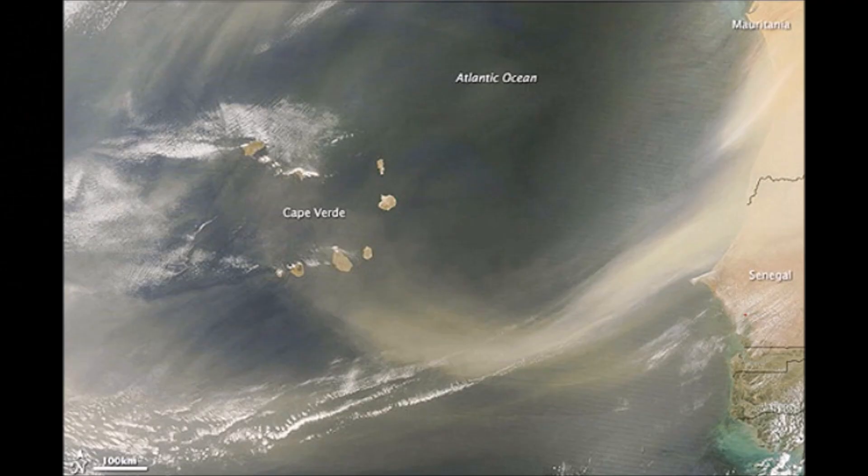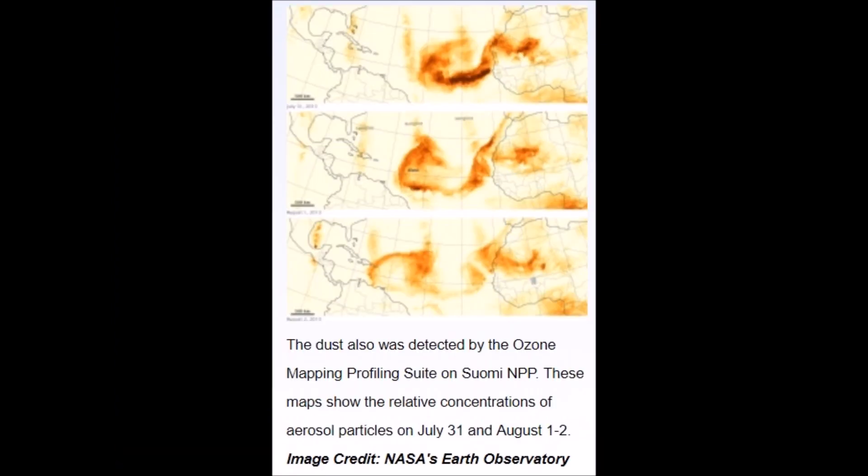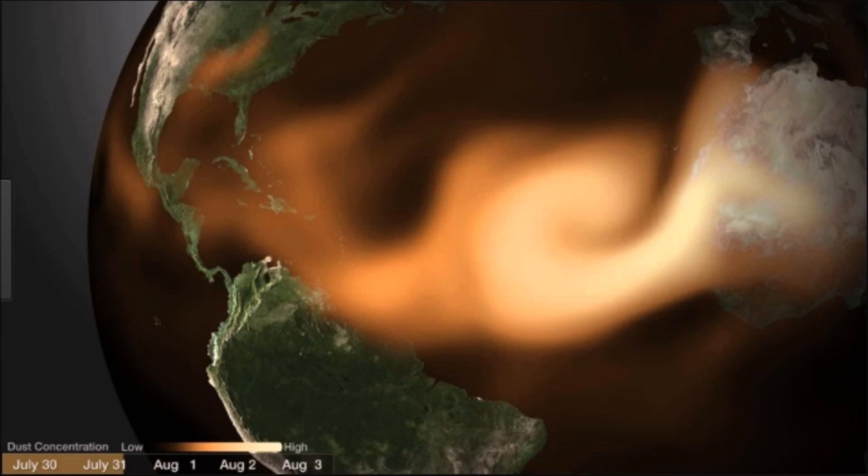We've all seen the satellite images of dust storms from the Saharan region of Africa blowing west to east. We see this every year — this is one of the catalysts for the storms that track across the Atlantic. Dust detected by ozone mapping profiles shows where the dust generally blows. It rarely if ever makes it northward in a north-south wind pattern. This is a dust concentration from back in July — very apparent where the dust is going.